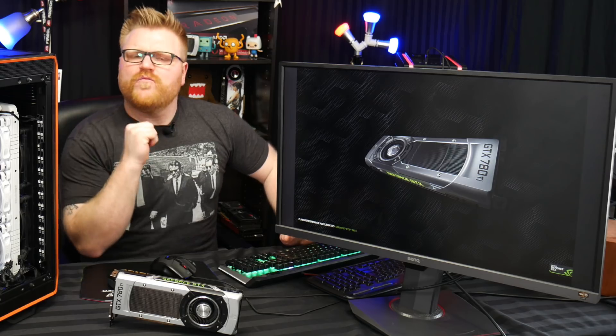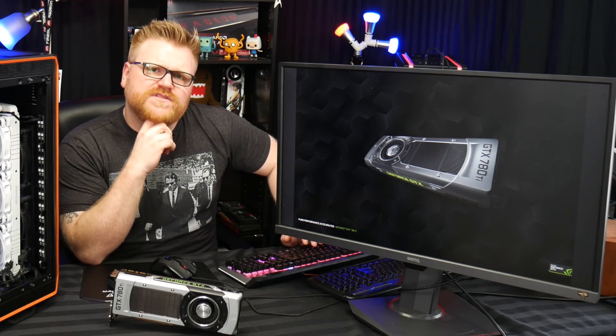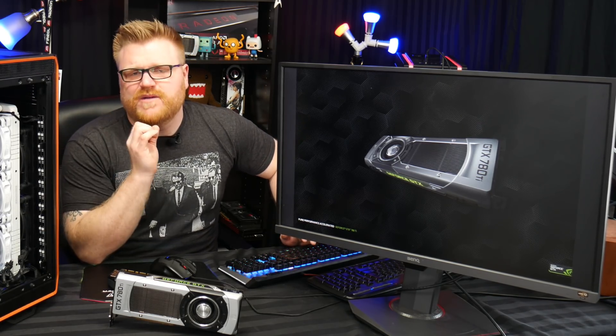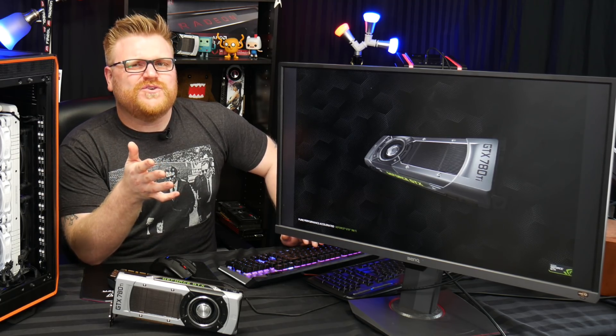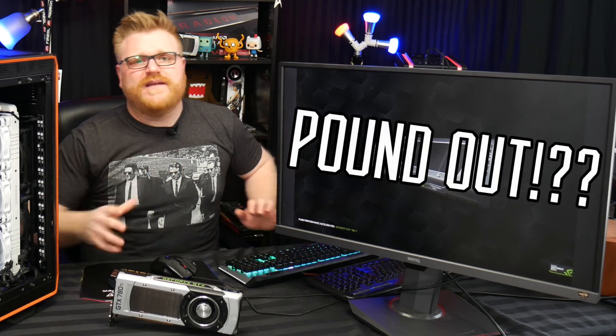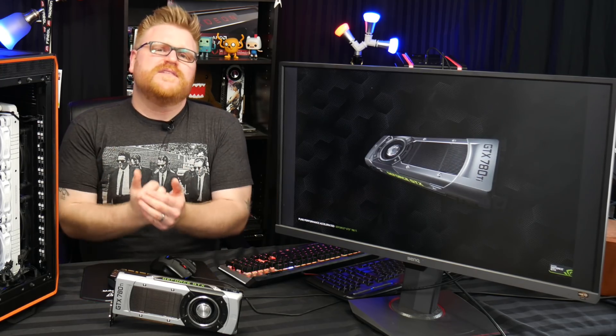So let's go ahead and get on to the benchmarks so you can really have an idea of how this thing performs. Would you expect a flagship product from 2013–2014 to still pound out benchmarks and get greater than 60 frames a second at 1080p? Well, let's check it out.